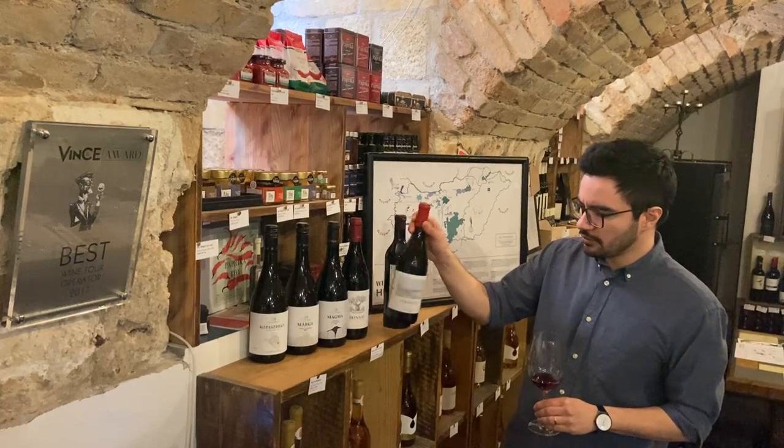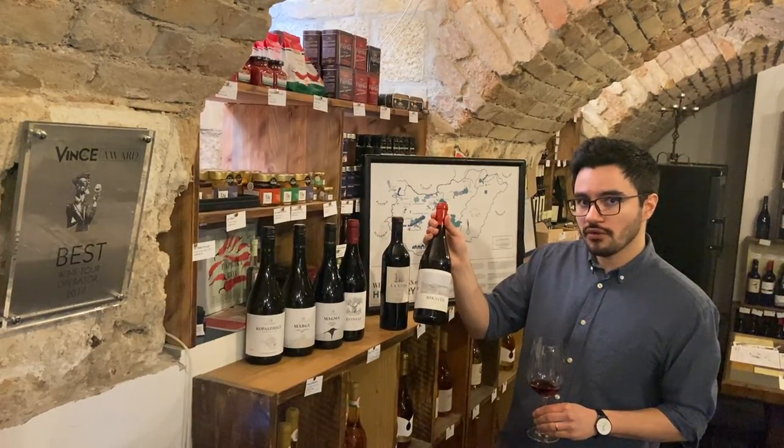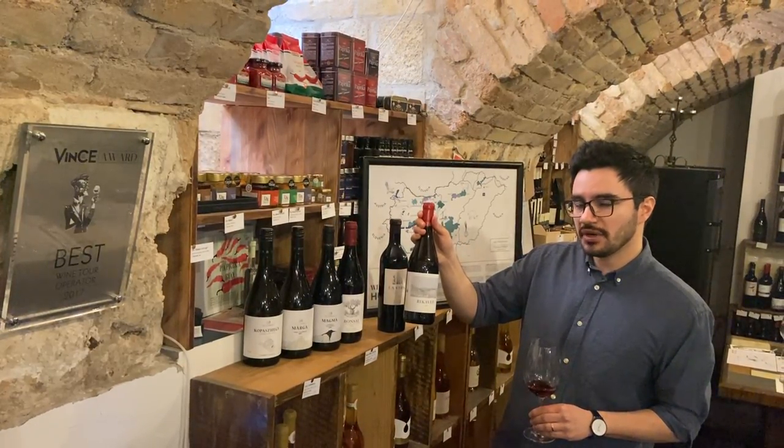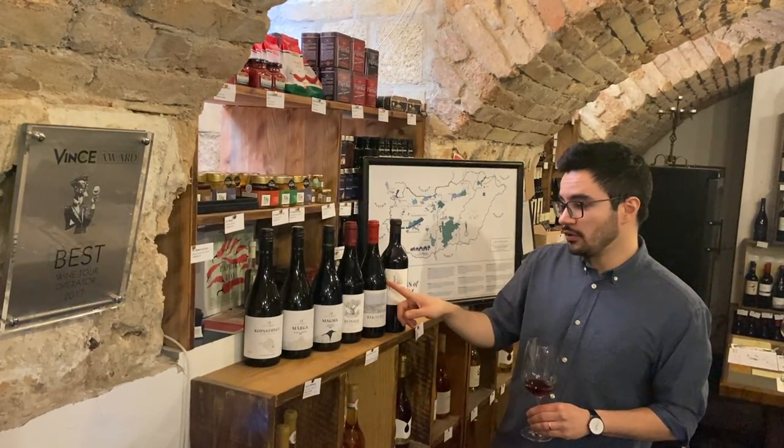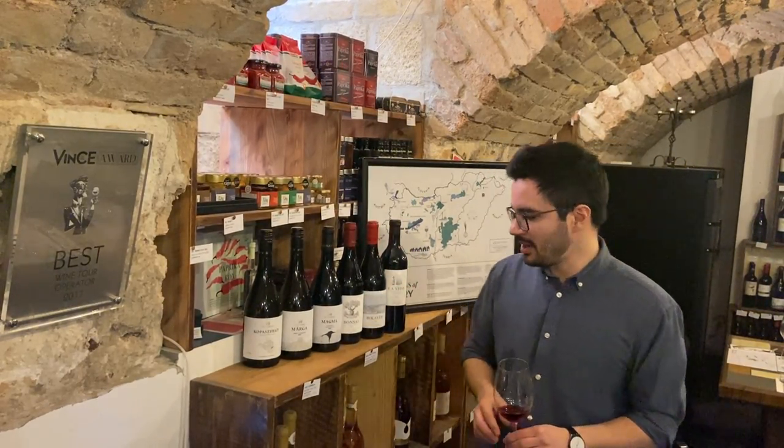We also have a Bulls Blood, or Bikavér, which is a blend — in this case, five different grapes. It's always based on Kékfrankos and Kadarka, and it also has Merlot, Syrah, and Cabernet Franc.